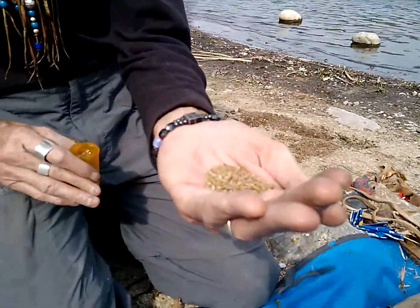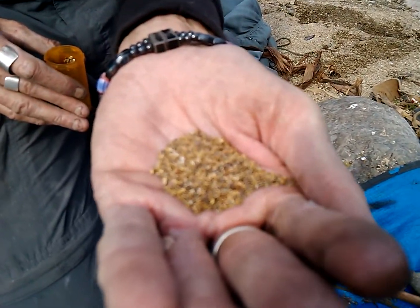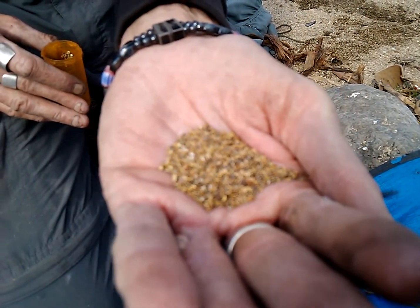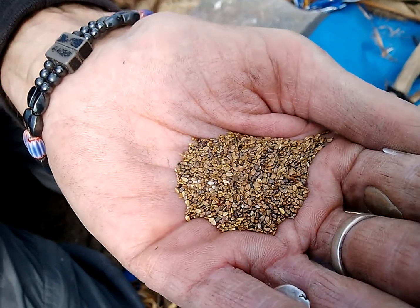That much right there will feed you for an entire 24 hours. It makes beer, alcohol, and jelly also. It's used for gunshot wounds, eye irritations, fever reduction, and it's a super high energy food. It has more protein than salmon.